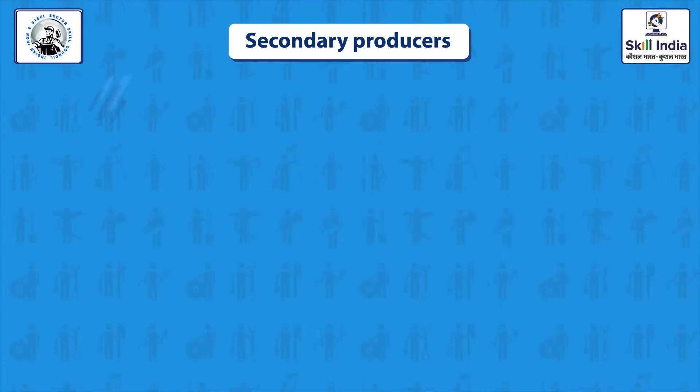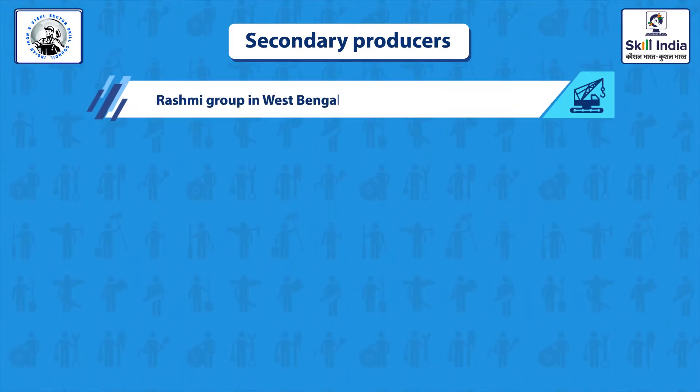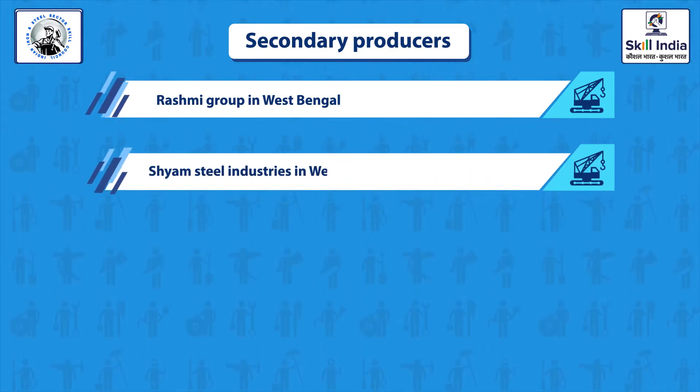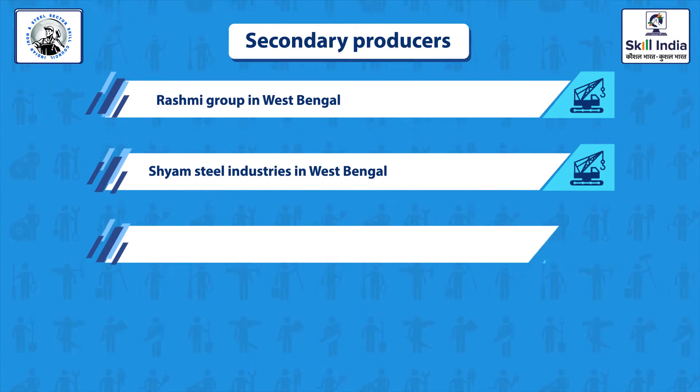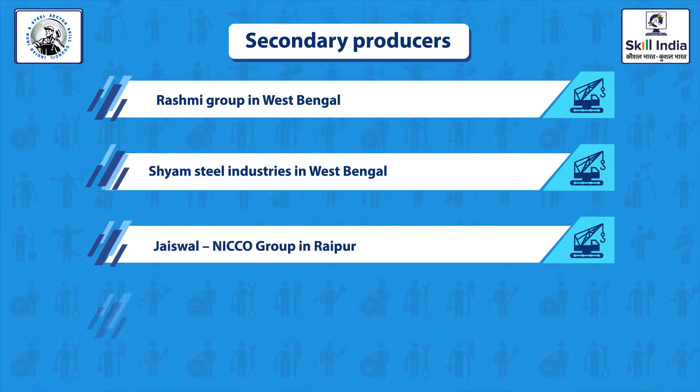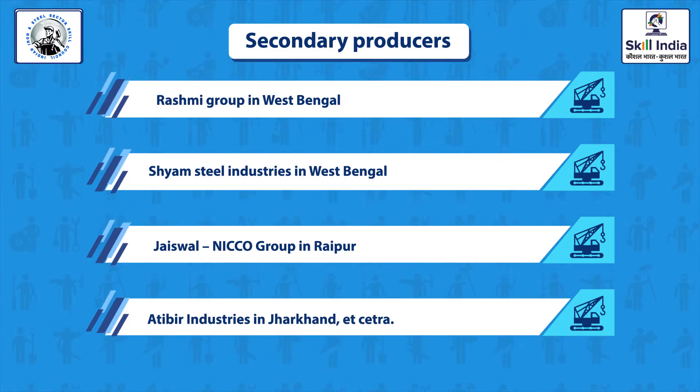Some secondary steel producers are: Rashmi Group in West Bengal, Sham Steel Industries in West Bengal, Jaiswal Niko Group in Raipur, and Atibir Industries in Jharkhand.